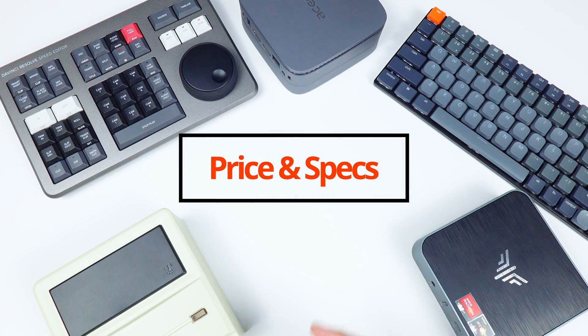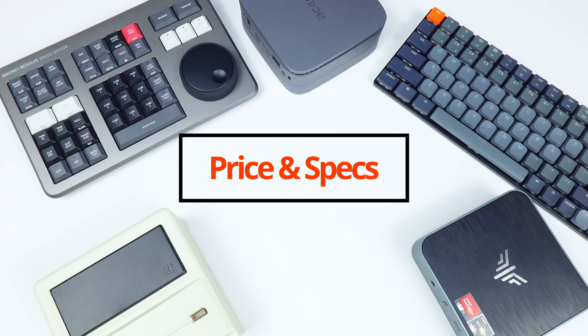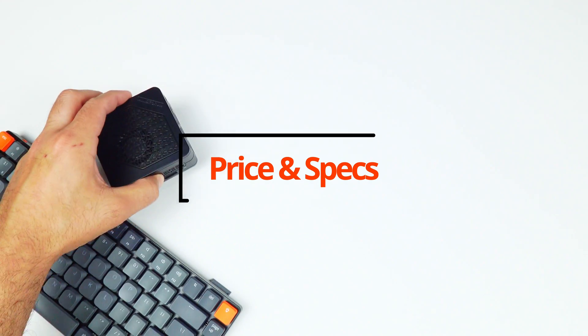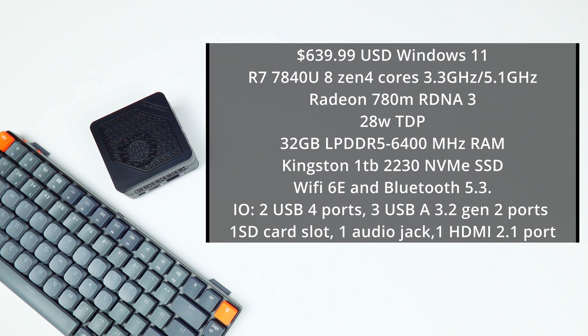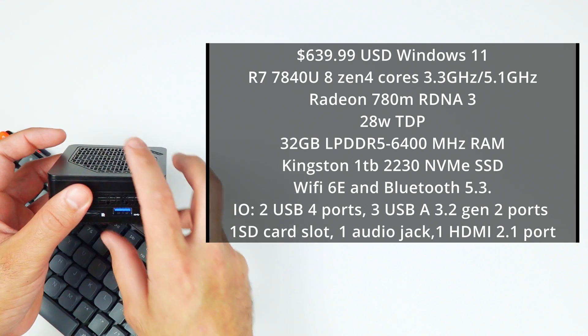On Amazon, it currently retails for $639.99 USD and comes with Windows 11 out of the box. For the APU, it's using the Ryzen 7 7840U with 8 Zen4 cores running at 3.3GHz with a boost up to 5.1, and Radeon 780M RDNA 3 graphics set at 28W, 32GB of LPDDR5 6400MHz RAM, a Kingston 1TB 2230 NVMe SSD, Wi-Fi 6E, and Bluetooth 5.3.